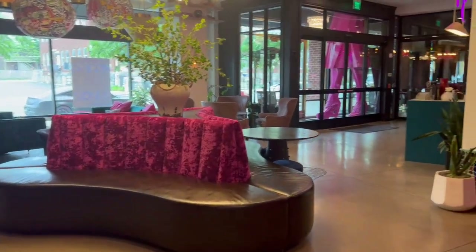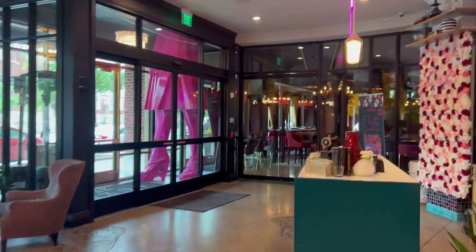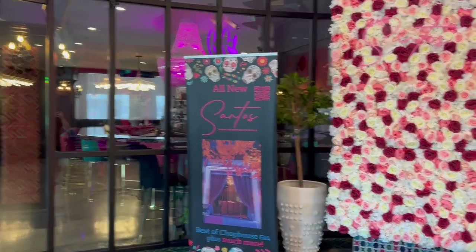The downstairs lobby lounge and restaurant area is members-only for the lounge, but you don't have to live here to enjoy the restaurant. I hope you guys enjoyed this vlog of touring apartments in the Short North!